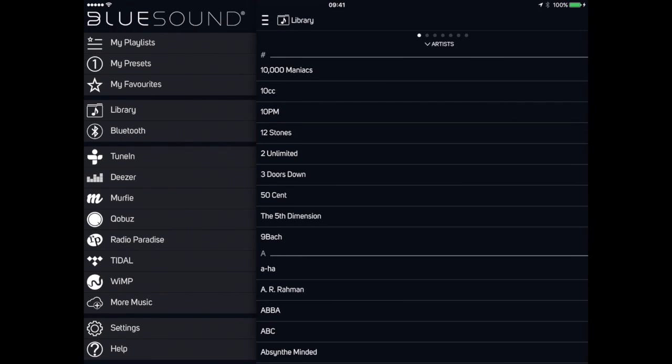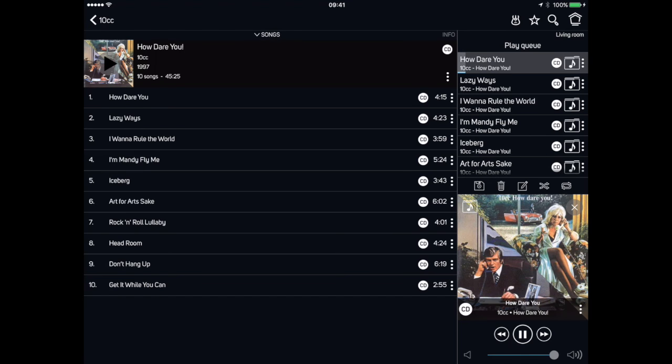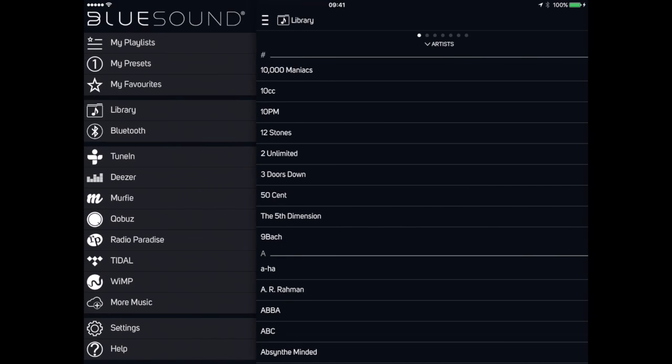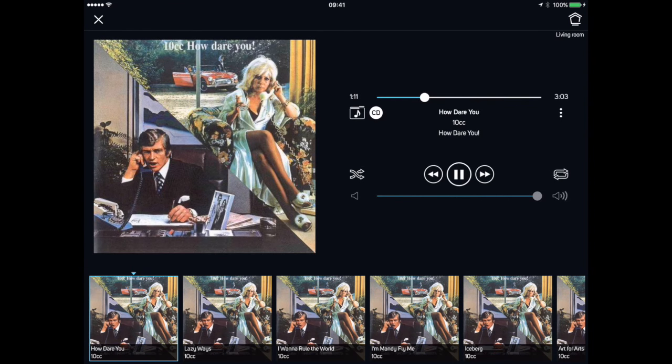The user interface changed drastically and needed some getting used to, as always when a user interface changes. But it did improve operational speed — you now have the catalogs on the left and a long playlist on the right. You can enlarge the cover art, and when you tap the local menu, you get a list of possibilities like putting it in favorites, going to the album, going to the artist, and links to the artist on streaming services. The left menu bar lets you select your source, and there is now also a now-playing screen, while even more languages are supported.